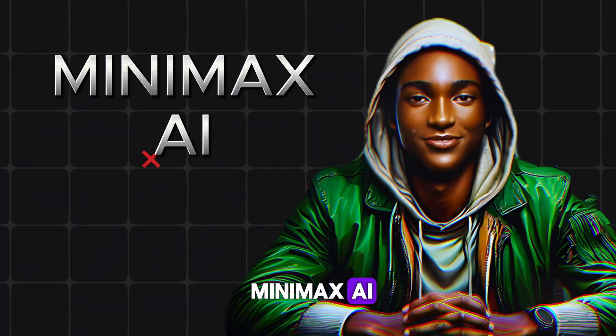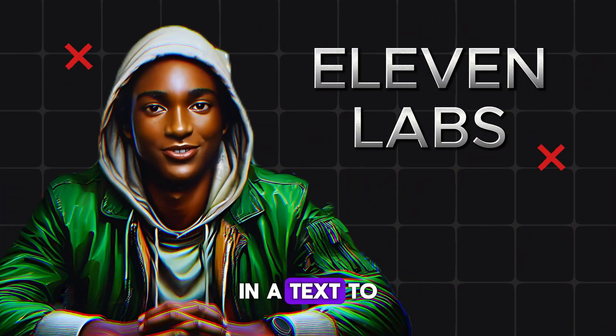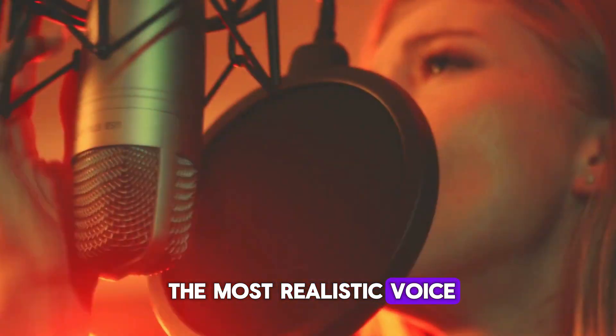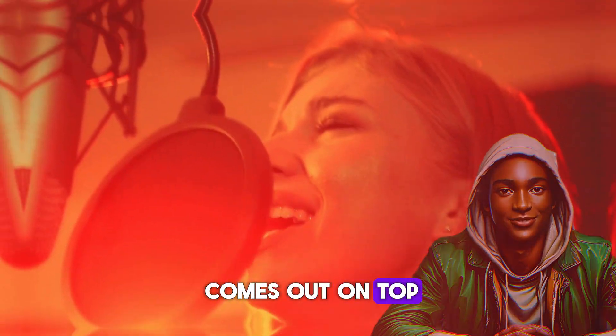So today, I'm putting Minimax AI to the test against Eleven Labs in a text-to-speech showdown, and I want to see which one can create the most realistic voice. Let's find out who comes out on top.